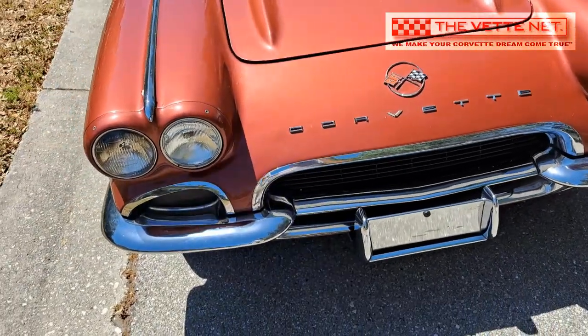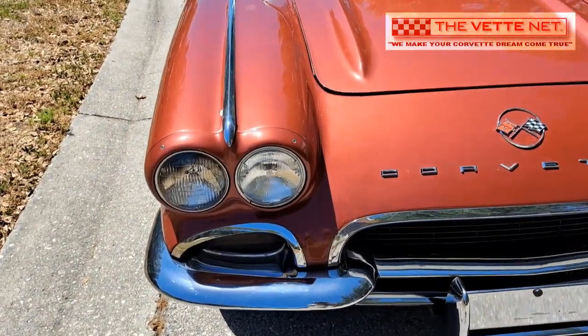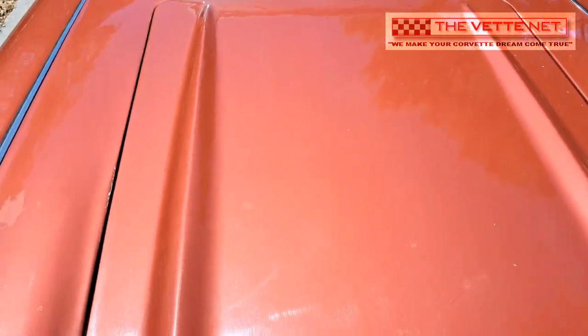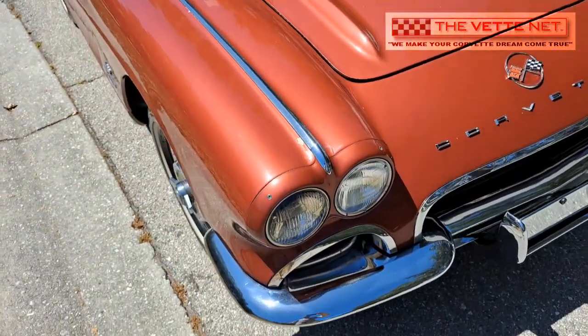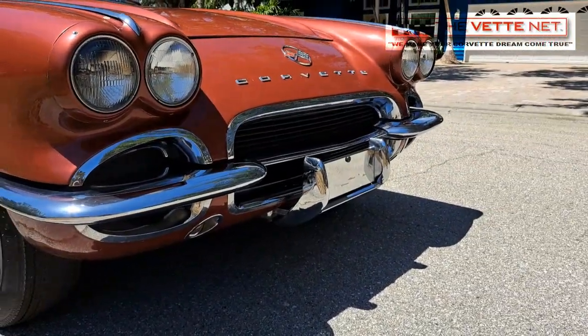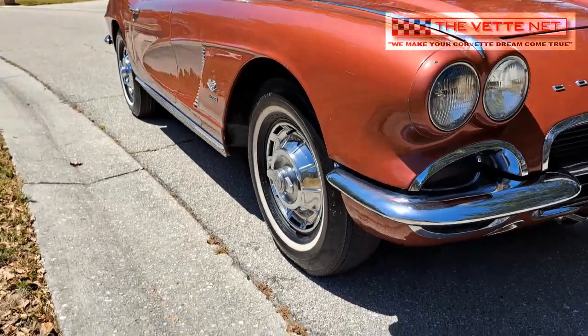However, no claims are made that the car is a correct born-with fuelie, since the engine — even though it has the correct 870 casting numbers — does not have any markings on the engine pad, likely being decked on a possible rebuild. Also, the tank is incorrect for the FI application, possibly since it has been replaced sometime in its life.